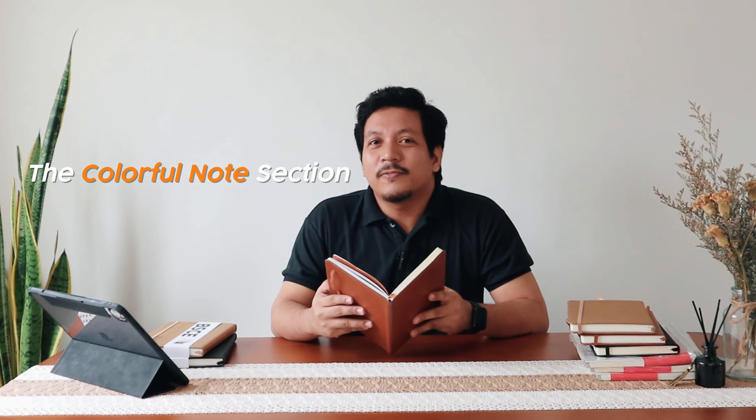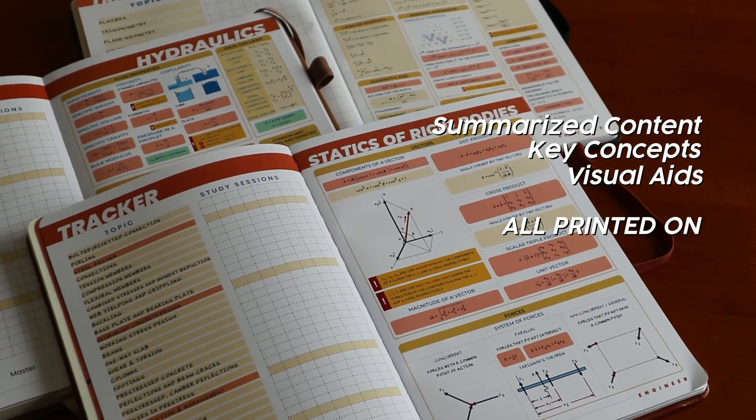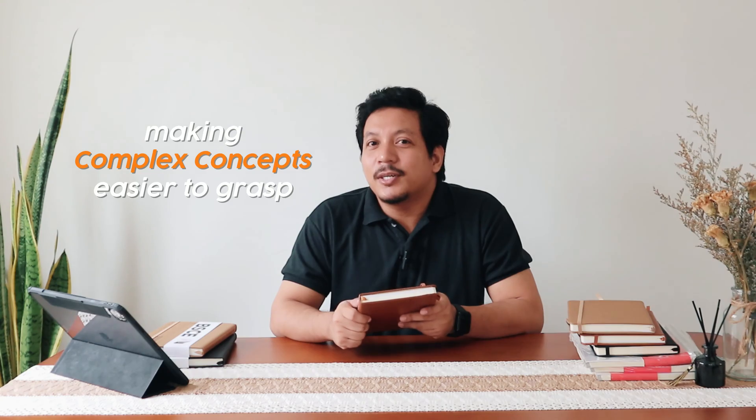But here's our favorite part — the Colorful Notes sections. These pages are not only aesthetically pleasing, but are filled with summarized content, key concepts, and visual aids, all printed on high-quality photo paper. This enhances the representation of illustrations and diagrams, making complex concepts easier to grasp.